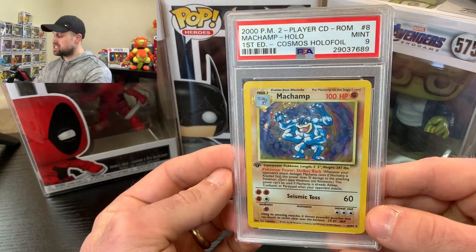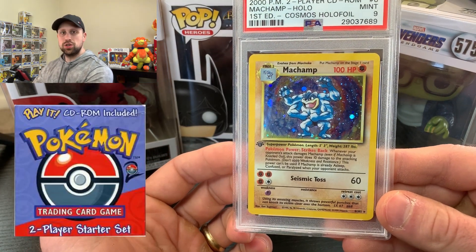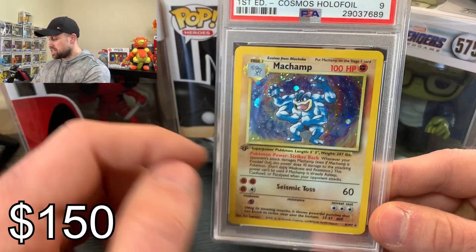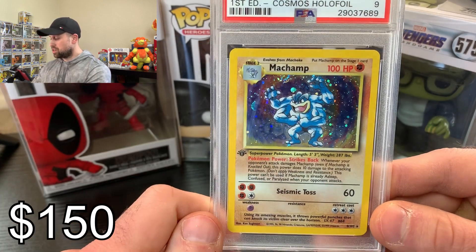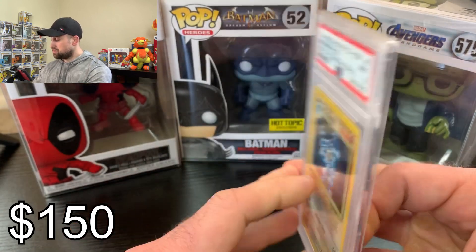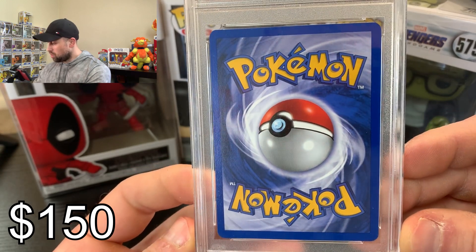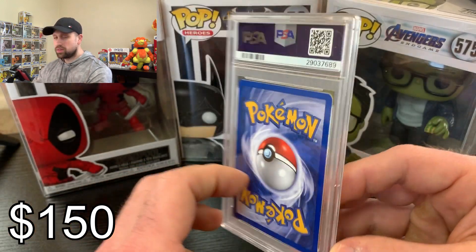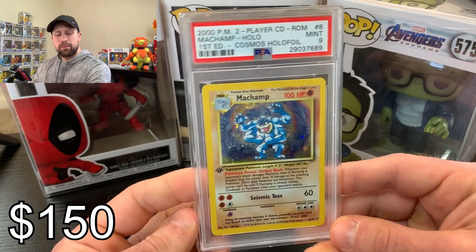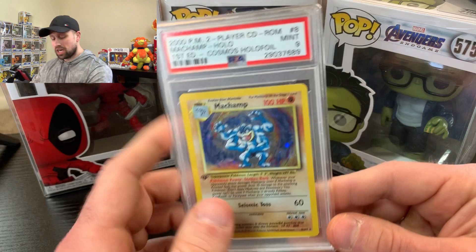Up next we have this Machamp. This is the Cosmos Holofoil Machamp. This is PSA 9. You got this from the Base 2 starter deck theme deck. And as you can see, it's a lot different with the Cosmos pattern compared to the star pattern of the original unlimited Base Set. You got this out of the theme deck. This is the PSA 9. A little bit off-centered on the back, which is maybe why it got the 9 — you can see it shifted to the left a little bit there. But otherwise, beautiful looking card. I just have no place for it in my collection right now. I will put the prices up on the screen for all these cards as well as up on Instagram. If you're interested in Machamp, let me know.